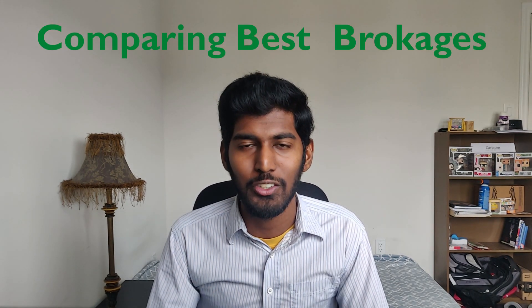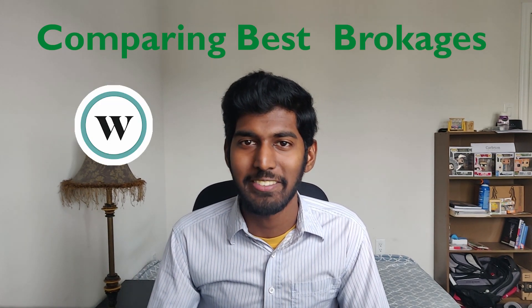Today, let's compare the two best brokerages to use to invest for your TFSA and your RRSP. Hello and welcome back to my channel where we talk about investing, personal finance, and dividends. If you're new here, consider subscribing and smashing that like button if you enjoy this type of video. My two favorite online brokerages are Wealthsimple Trade and Questrade. Let's compare these two and see how good they are in each category.